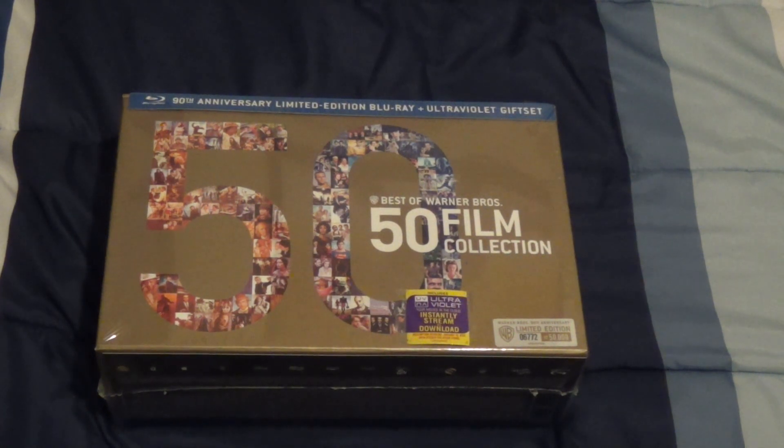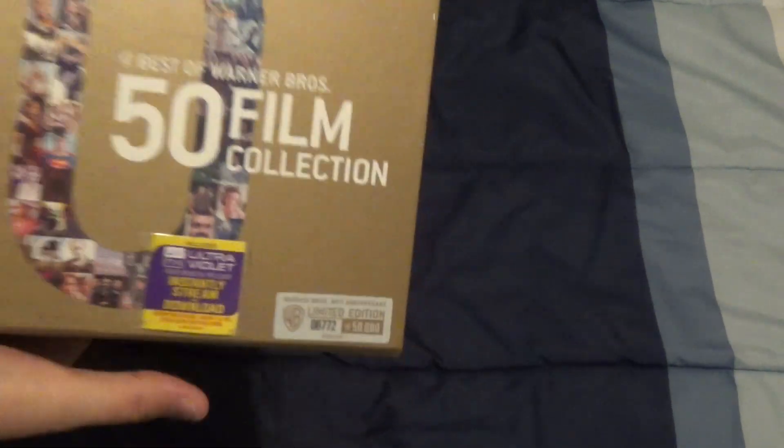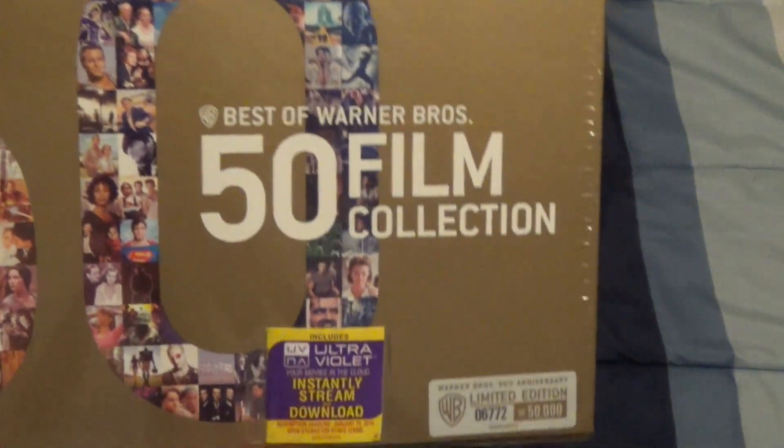Hello everybody, it's the Ally Gamer here, and today we are here for another unboxing video. Today we are going to be unboxing the Best of Warner Bros. 50 Film Collection on Blu-ray, 90th Anniversary Limited Edition plus Ultraviolet gift set.